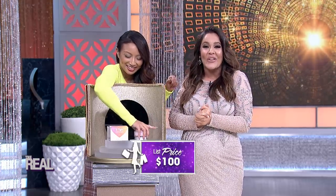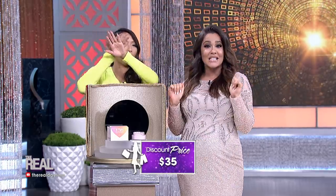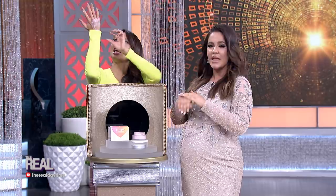Usually it sells for $100, but since this is now a Steeles on the Real award-winning product, you can take one home for the low price of $35 at The Real Shop. That's 65% off. Amazing. That's a deal I'm sure the people will love. Thank you so much, Shea.